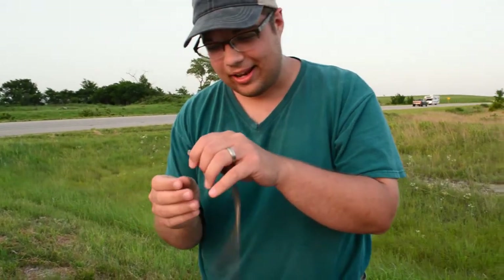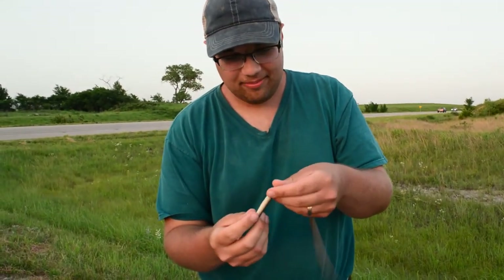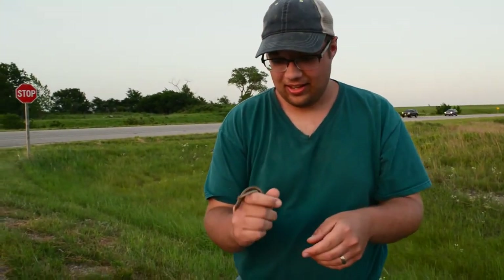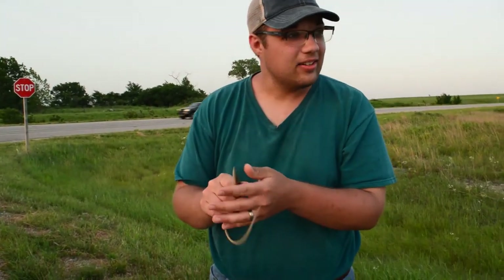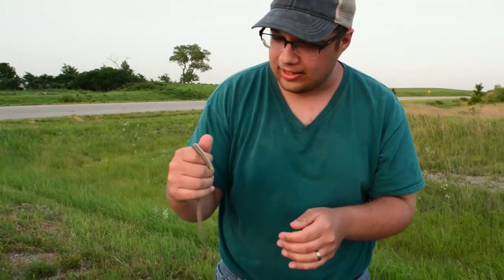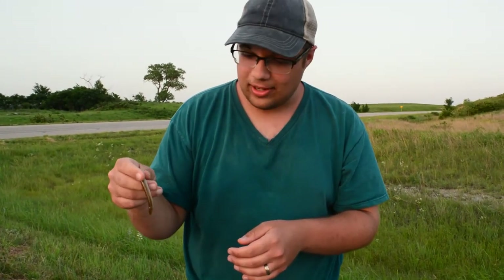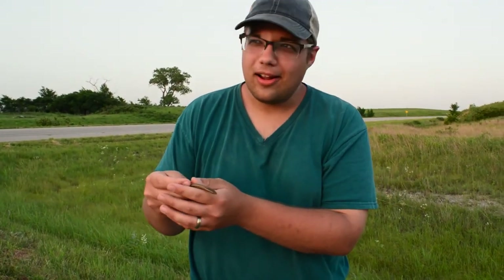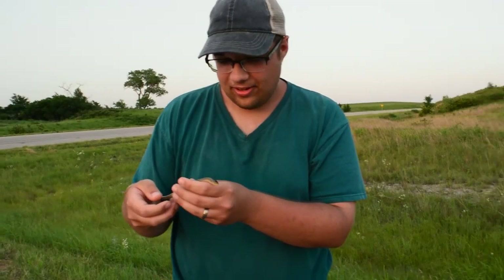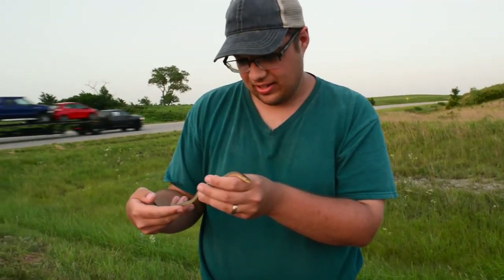Western Slender Glass Lizard — I found it, you got it. Right after this guy told us basically that he didn't want us on this road. There's a guy cruising up and down the same road that we're looking for snakes on — he's probably going to do a drug deal or whatever. He was trying to kick us off this road. He's like, there's no snakes here, you're not going to find any snakes. I go on this road all the time, you're not going to find anything.